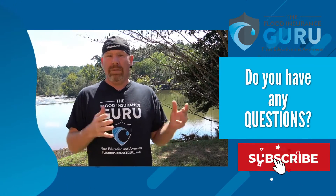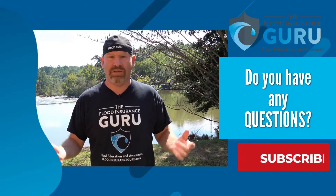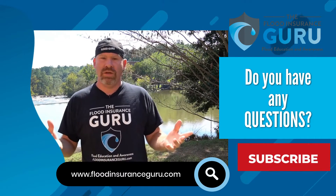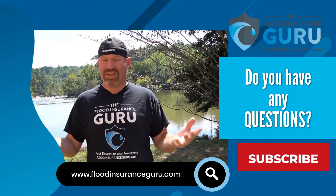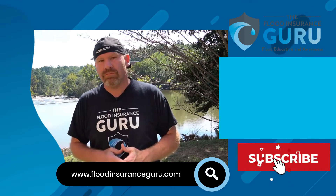So it's not going to negatively impact you to go and get an elevation certificate, except for maybe paying for the elevation certificate itself. If you've got questions about how all this works with Risk Rating 2.0, or you need to order an elevation certificate, click below to visit our website, floodinsuranceguru.com. There you can find our flood learning center where we try to answer all these flood questions for you, and you can even order elevation certificates on our website. Thank you.